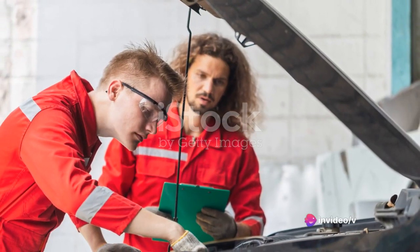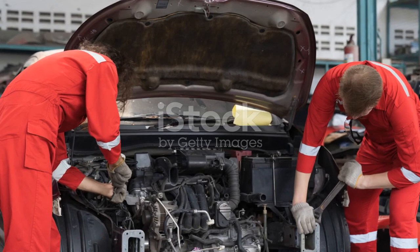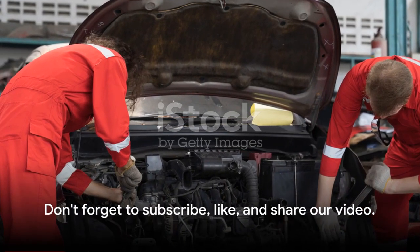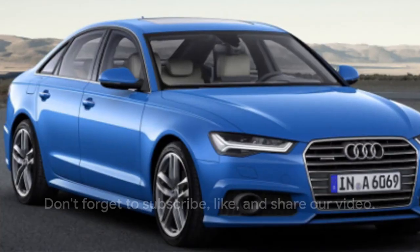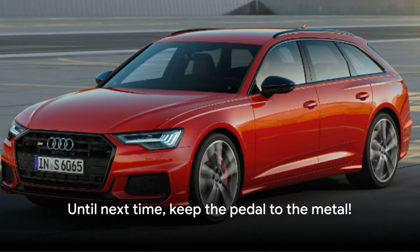This beast of a car, with its elegant design and high-performance features, is a dream for any car enthusiast. Don't forget to subscribe, like, and share our video. Stay tuned for more exciting car reviews. Until next time, keep the pedal to the metal.